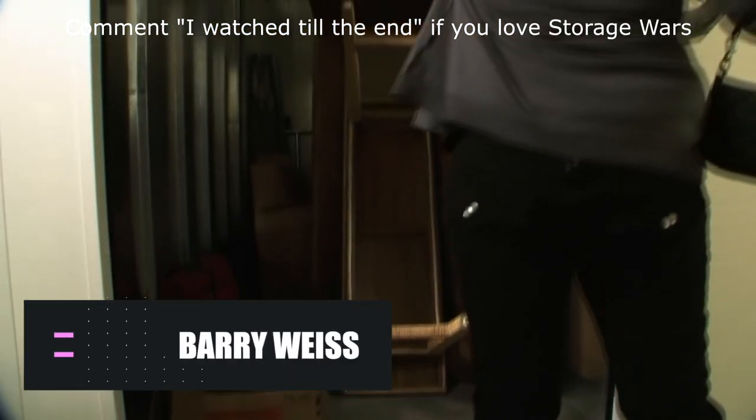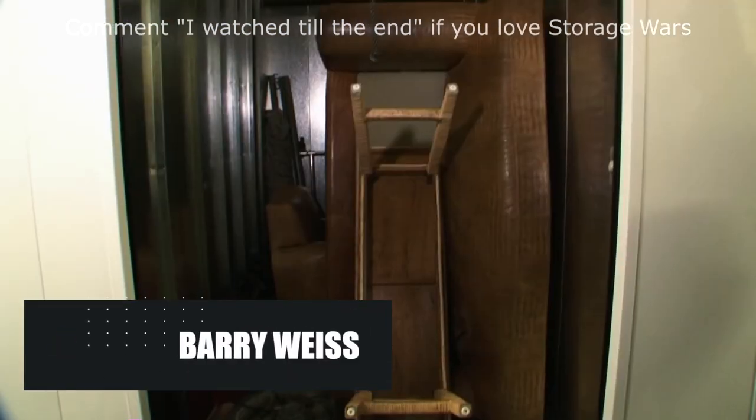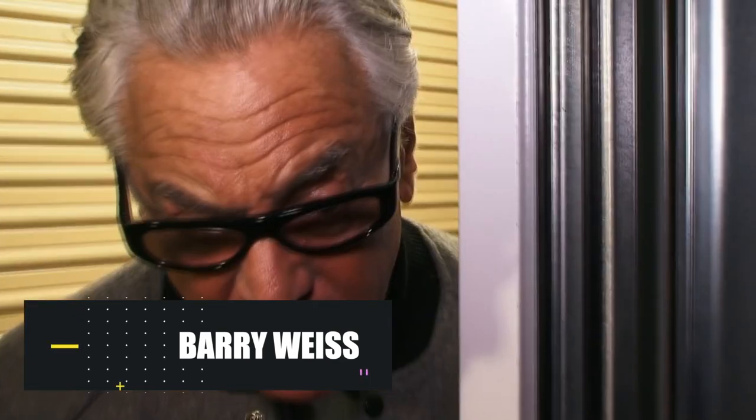You think you're an expert at bidding for locker rooms until you see Barry Weiss in action. The guy has been in the business for decades, and if there's something truly valuable in a locker, he's the one who knows it best.